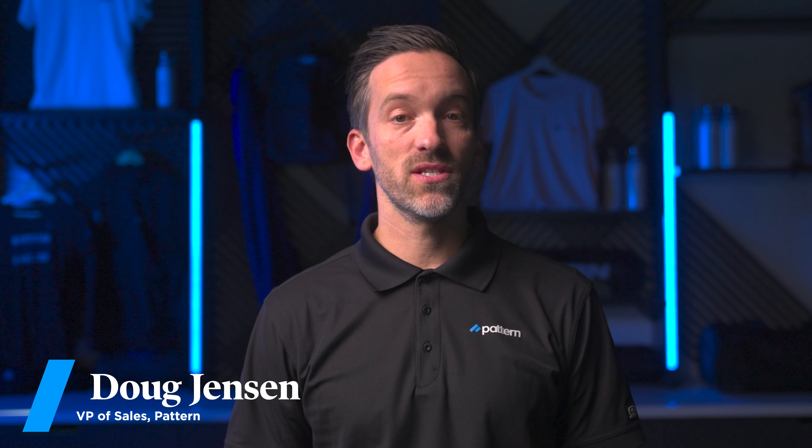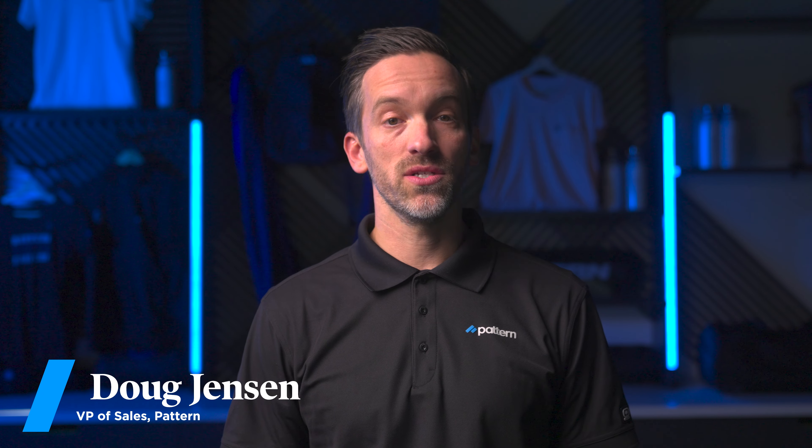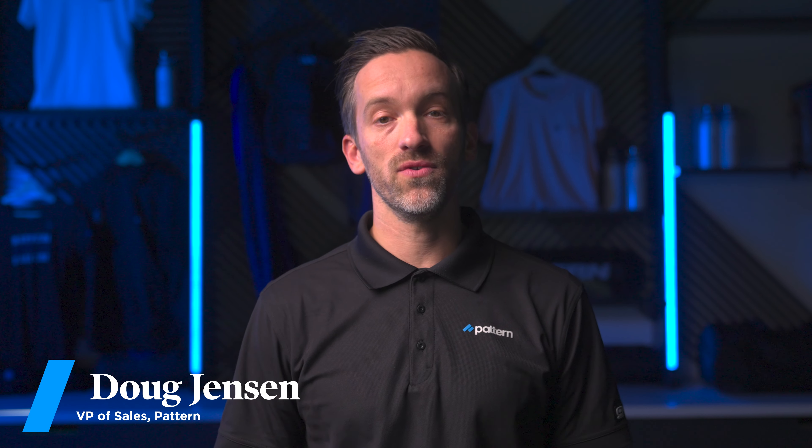Hi, I'm Doug Jensen. I'm the Vice President of Sales at Pattern. I've spent the last three years helping brands manage their relationship with Amazon or migrating to a different seller strategy.